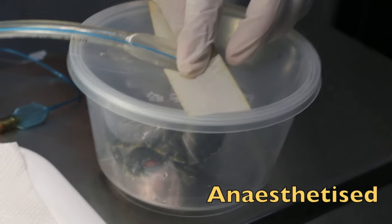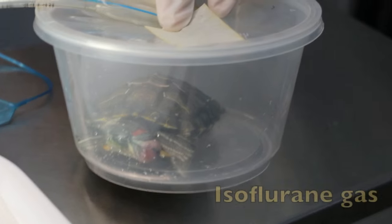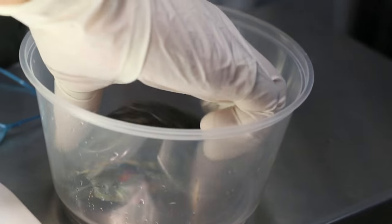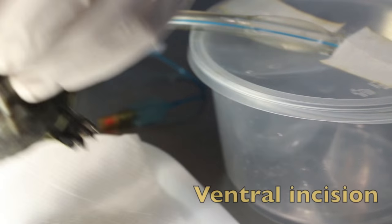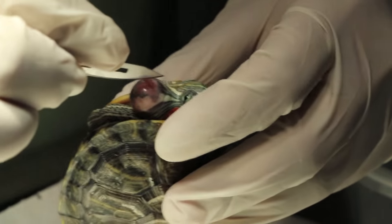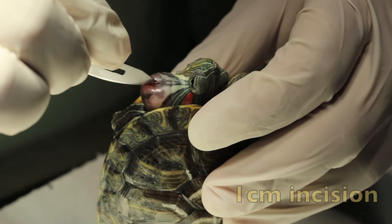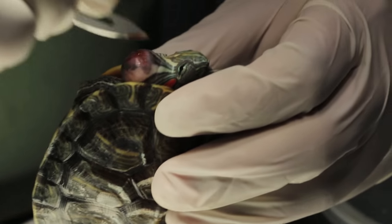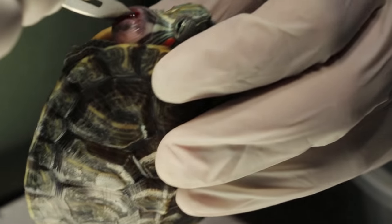The terrapin with the ear abscess is anesthetized with isoflurane. We will take out and then cut along the lower part — the ventral side — with a scalpel blade. The lower part, about one centimeter long, so that it's not so painful for the terrapin.